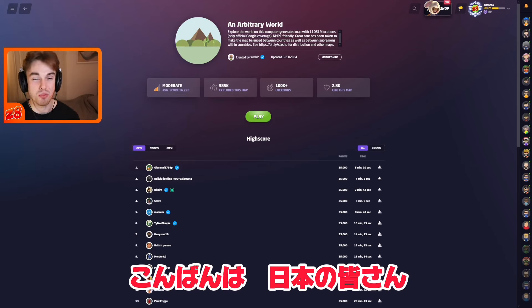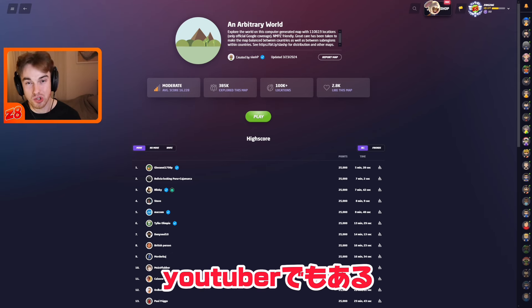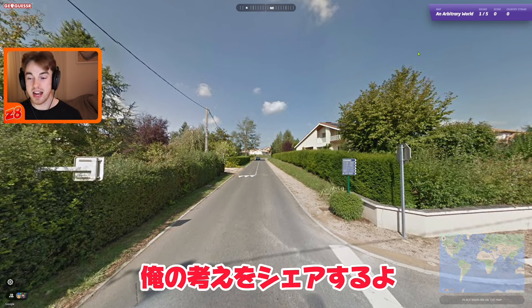Good evening to all my friends in Japan. My name is Zigzag. I'm a pro GeoGuessr player — I played in the GeoGuessr World Cup and I'm also a YouTuber. I'll try and explain my entire thought process.